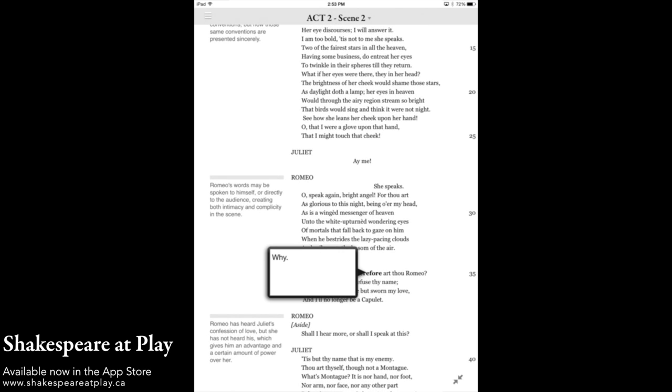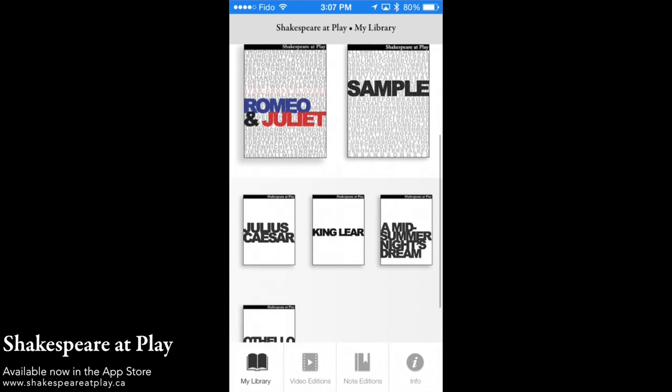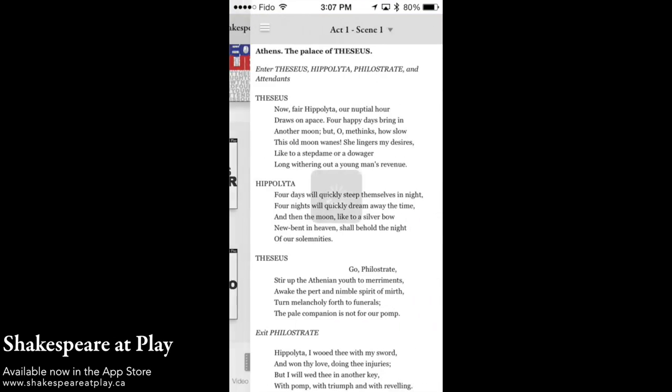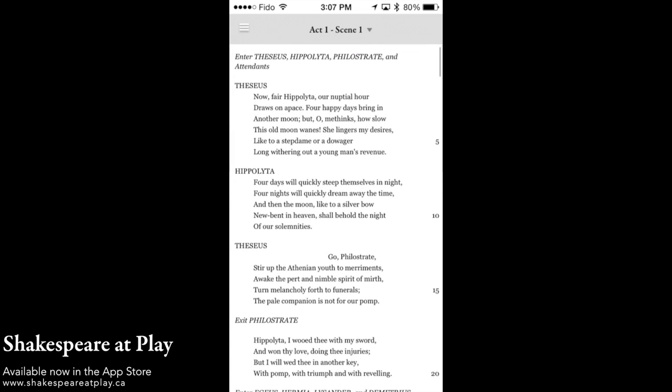We even have some notes editions for plays we haven't even made videos for yet. Lastly, we have our text editions. These are our free copies of Shakespeare's plays, and we're in the process of adding them all to the app, where they will appear in your My Library screen.